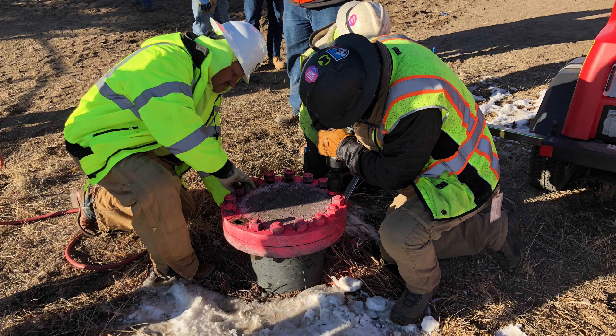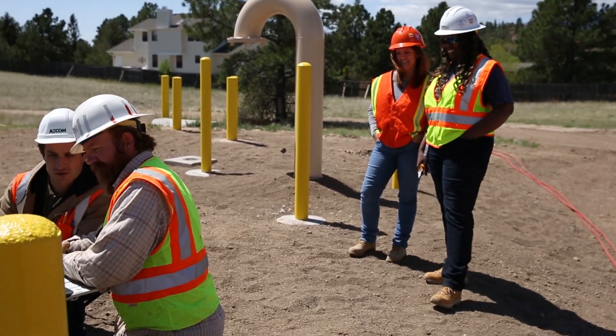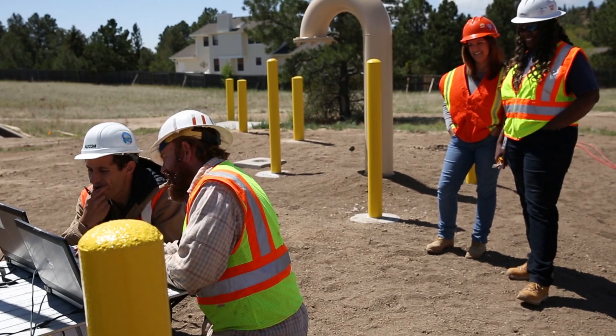Every pump mechanic, every supervisor, everybody in the water system operation group had to do everything just right to make this happen. They're the ones that planned it. They're the ones that choreographed it. That's incredible — that was the incredible piece of this project.